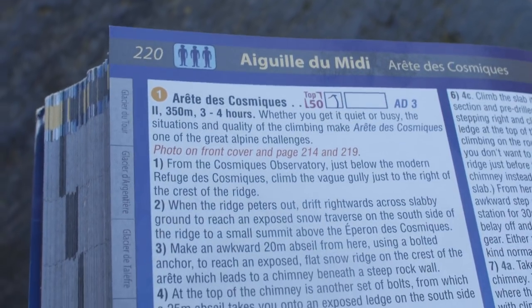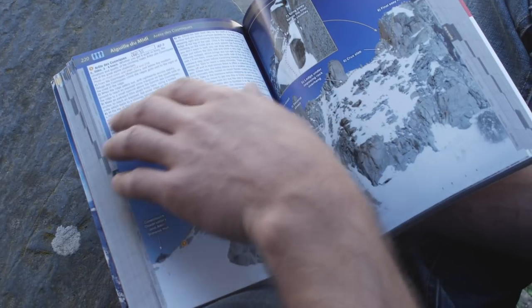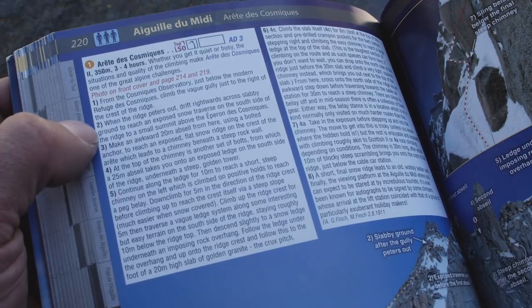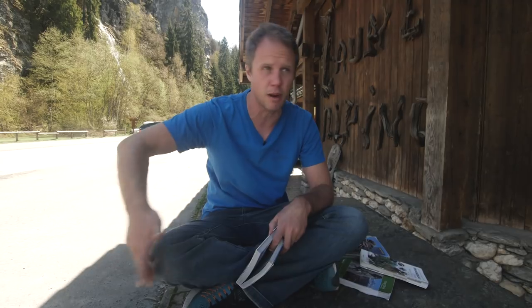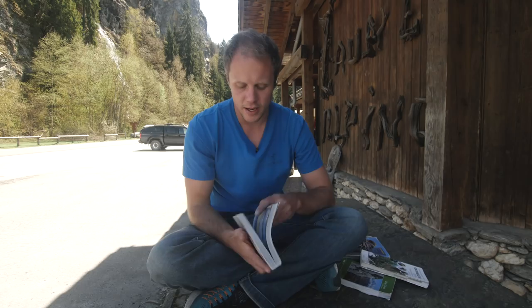For example, this is the Cosmique Arête, the ultra-famous ridgeline just above the Midi cable car. It splits into sections — roughly eight bits to the route. The first section just says: "From the Cosmique Observatory just below the modern refuge, climb the vague gully just to the right of the crest of the ridge." These tend to alter a little because of conditions — one year might be very snowy, the next very dry — so you can't write a guidebook covering all the minutiae of the route because it simply changes.